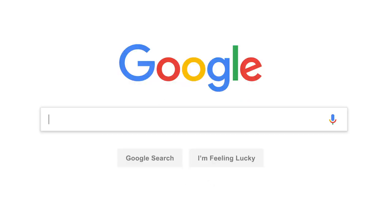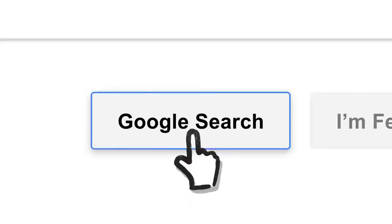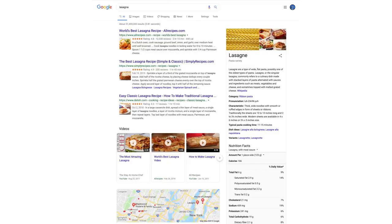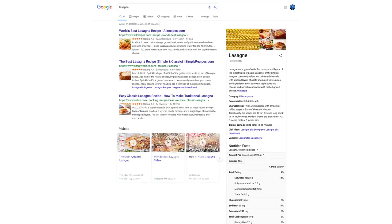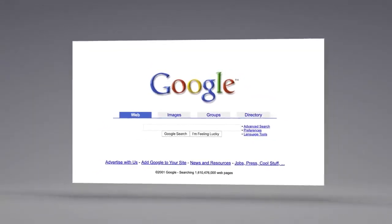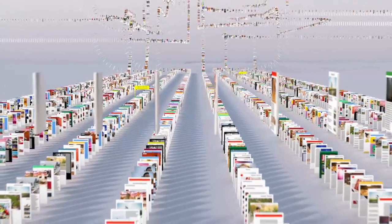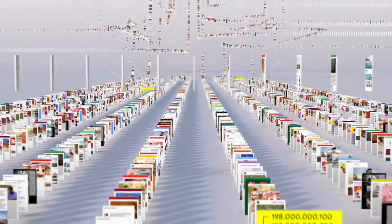Let's say it's getting close to dinner and you want a recipe for lasagna. Since the beginning, back when the home page looked like this, Google has been continuously mapping the web — hundreds of billions of pages — to create something called an index. Think of it as the giant library we look through whenever you do a search for lasagna or anything else.